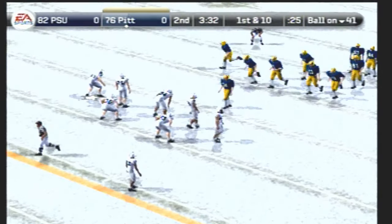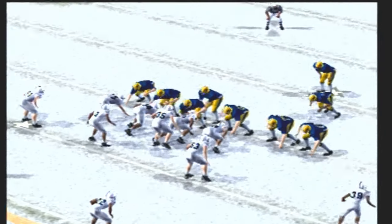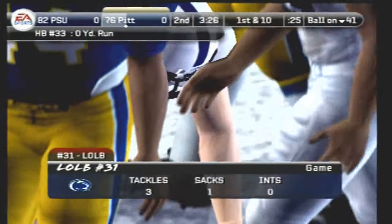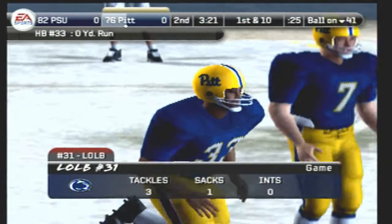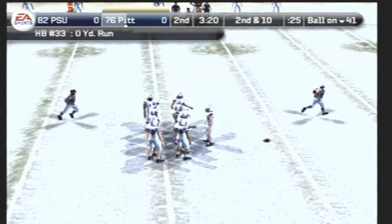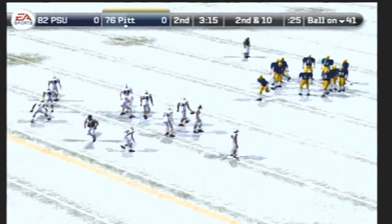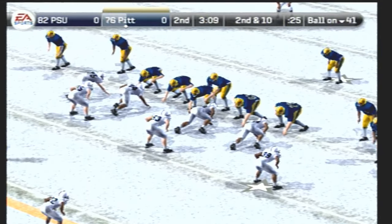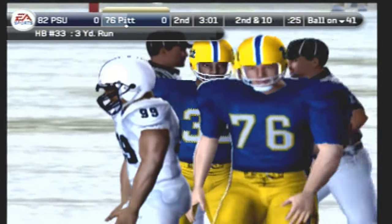First and ten, ball on their own 41. He tries to juke but couldn't go anywhere on that run — no place for him to run. The defensive front got a good push and knocked that offensive line backwards. Second down — they come out in a nickel, hand it off again, and down he goes at the 44. Number 33 gains around three yards on the run. That'll make it third down.